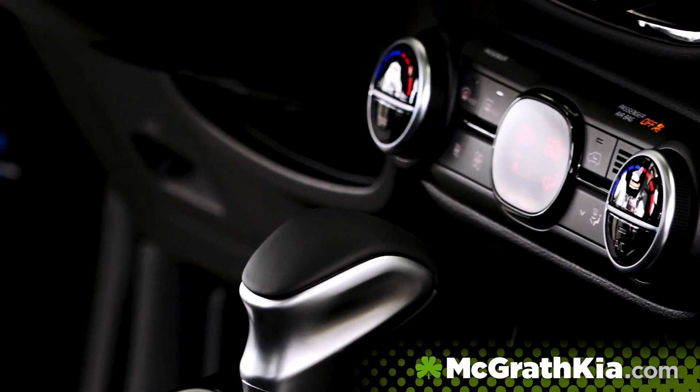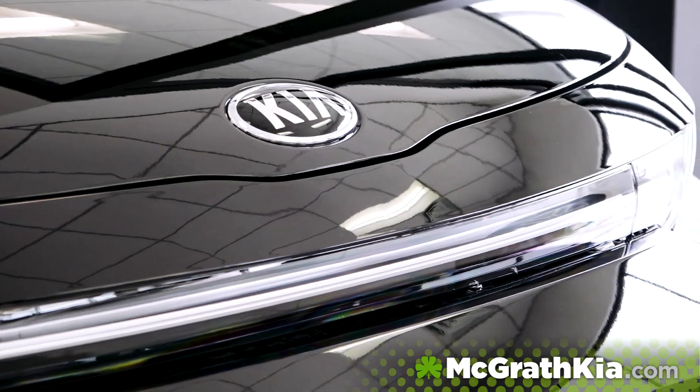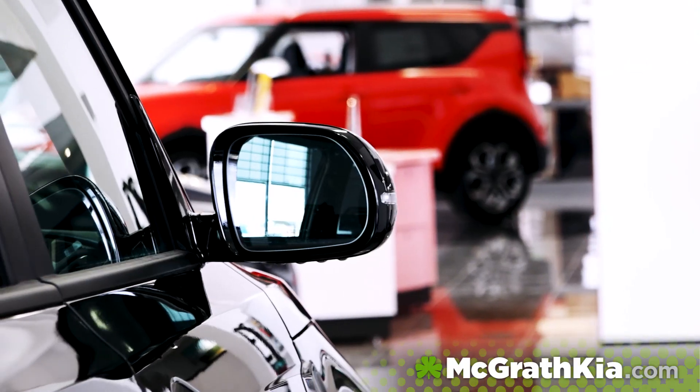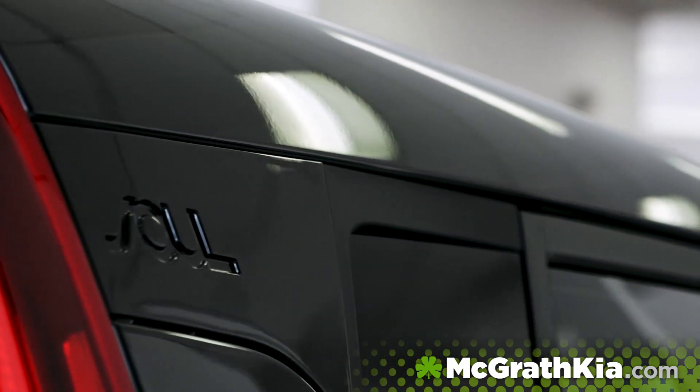For the first time ever, Kia has brought dual-zone climate control to the Soul. They've also kept the safety features you've grown to know and love, such as lane keep assist, blind spot monitoring, and rear cross traffic warning.